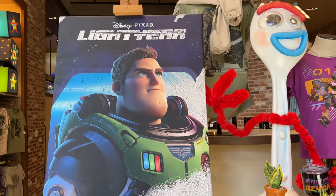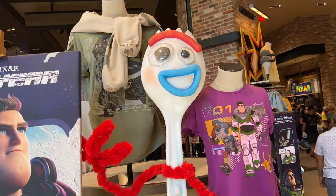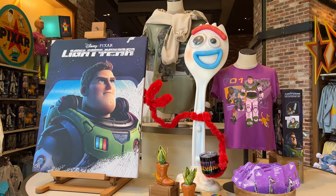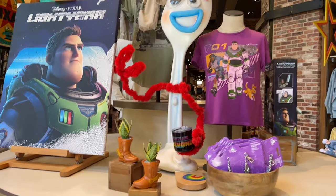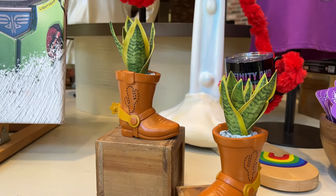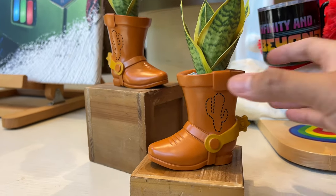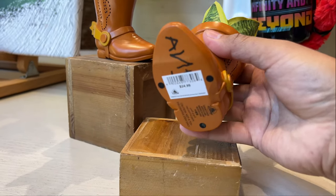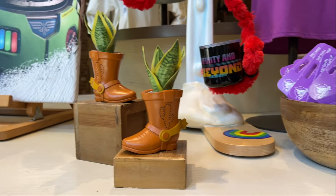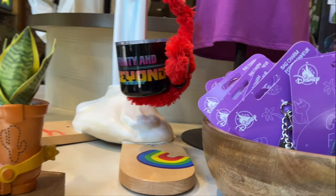There's a nice canvas print of Buzz here next to a giant Forky, which we've seen since 2019 when Toy Story 4 came out. It's cool that they kept Forky on display next to Buzz holding a mug. We found this Woody succulent plant — it's actually fake, not a real plant, and it's kind of pricey. I think it was $34.99. It has 'Andy' on the bottom of the boot, pretty cool but a little pricey.